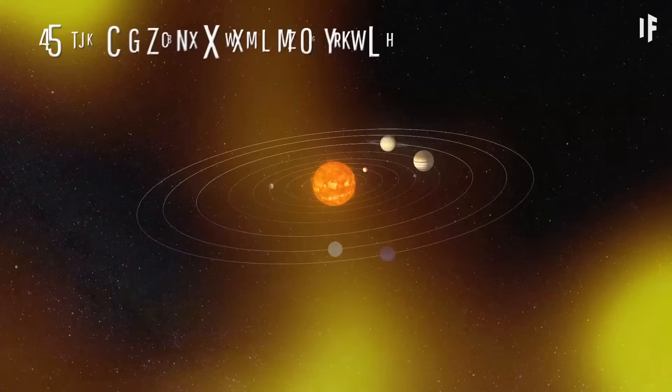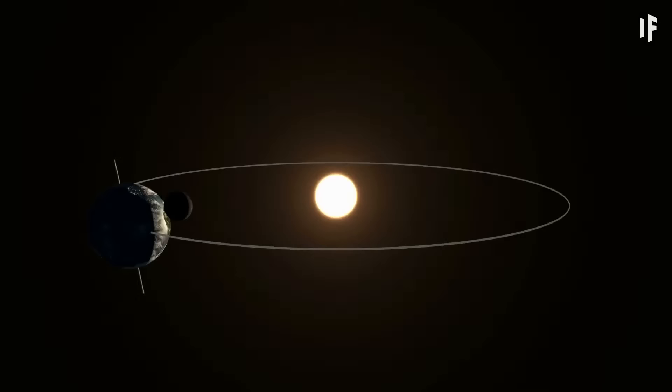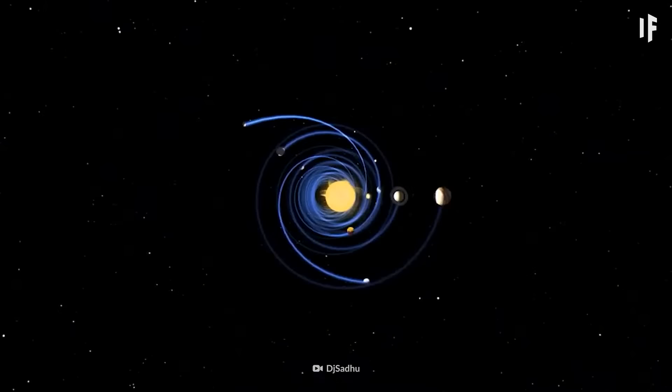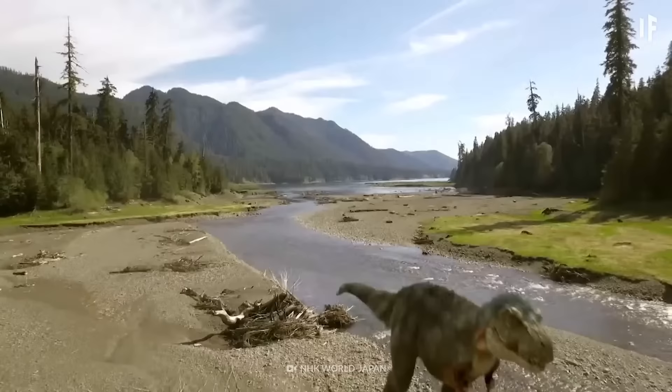Our entire Solar System isn't just sitting in one spot in our galaxy. It's hurtling through space at 220 km per second — seven times faster than the speed that Earth revolves around the Sun. Our Solar System takes 230 million years to make one orbit around the Milky Way. The last time we were in the same location we are now, Earth had one supercontinent and the dinosaurs were just starting to roam around.